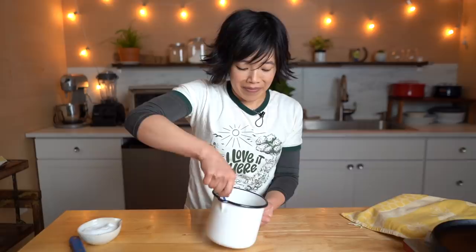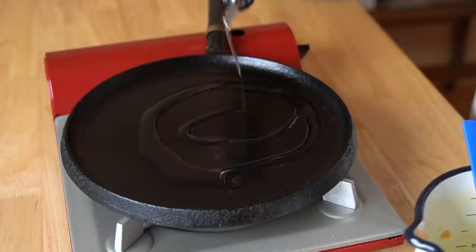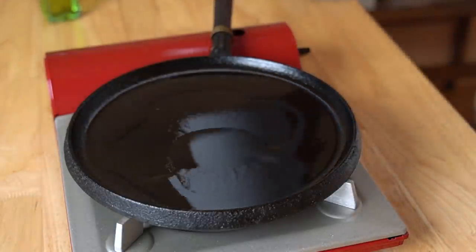Now comes the noisy part — we're just going to beat everything up. I've got my griddle preheating. I'm going to add a generous amount of oil to the pan and give it a swirl. Once it starts to shimmer, we know that it's ready.